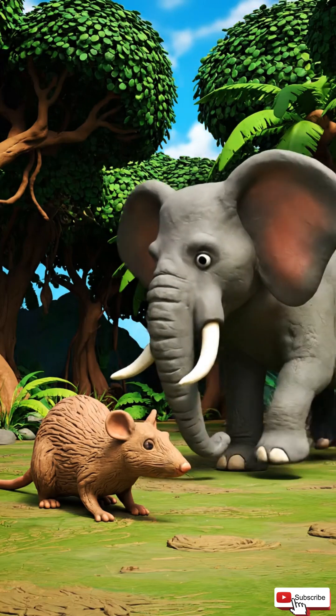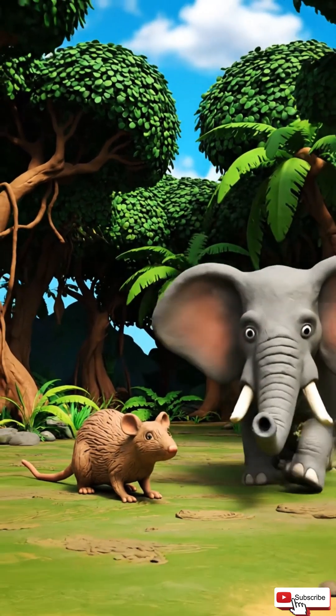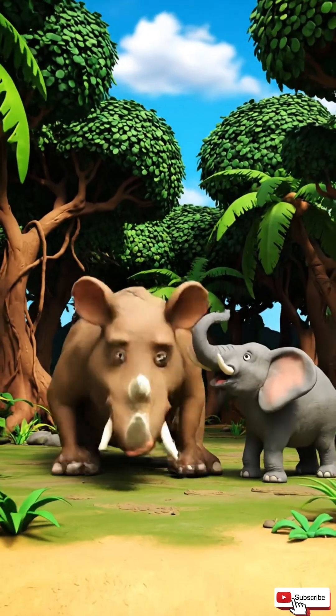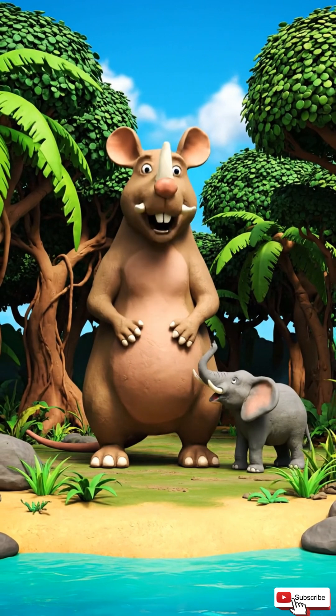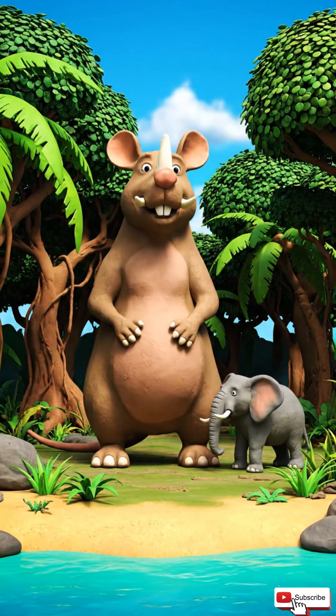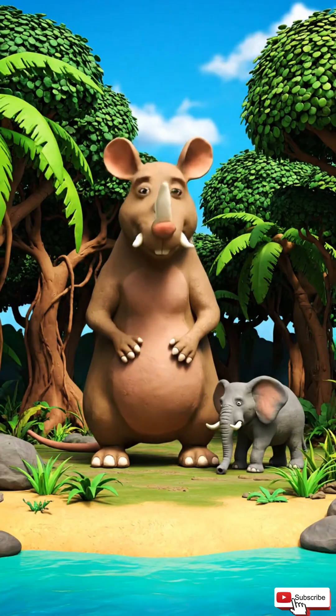On islands, small animals can grow huge because they don't need to hide anymore. Big animals, on the other hand, can shrink because food is limited. That's why nature makes giant rats and tiny elephants.